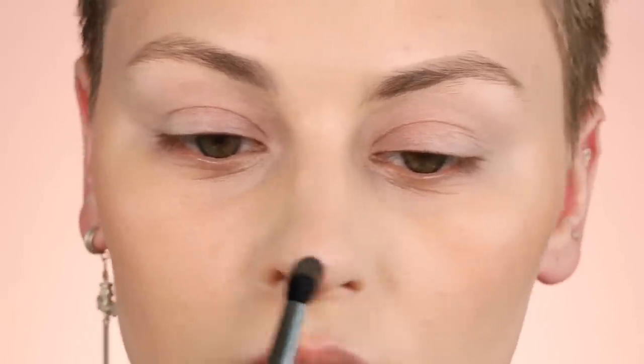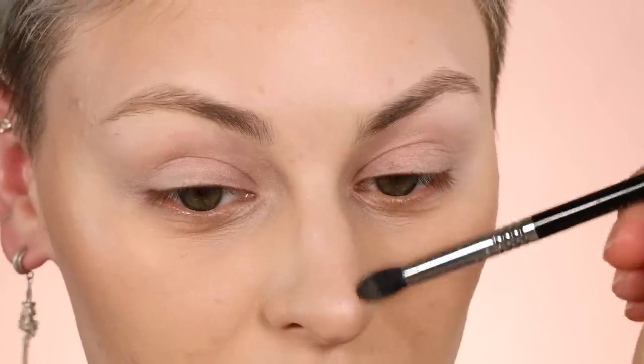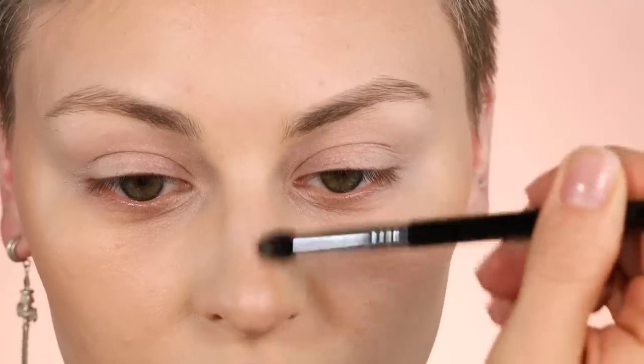For nose contour I'm using the Sigma Small Tapered Blending Brush E45 — I'm swirling into that product, tapping it off, and focusing it underneath the nose, slowly bringing it up to refine the tip, then fading it out as I go up. This brush is super soft and comes to a tip, which makes navigating a bumpy nose easier. I want the majority of the definition at the tip because I like to refine that the most. Then I wipe off my brush and blend, doing a similar thing around my lips.